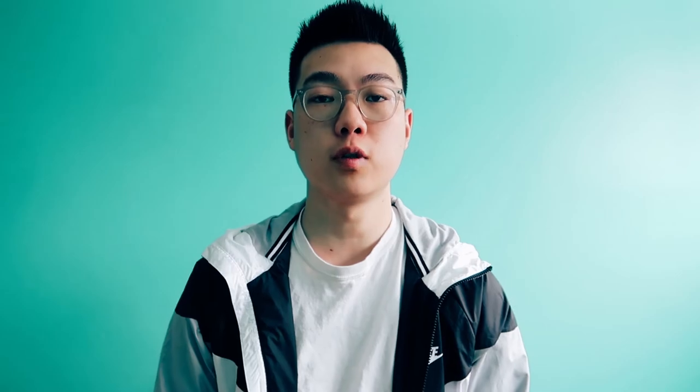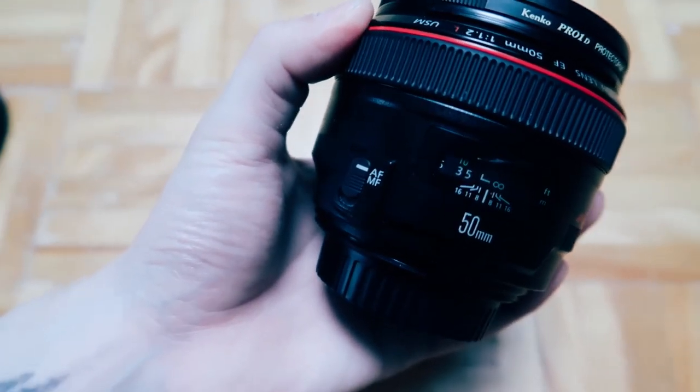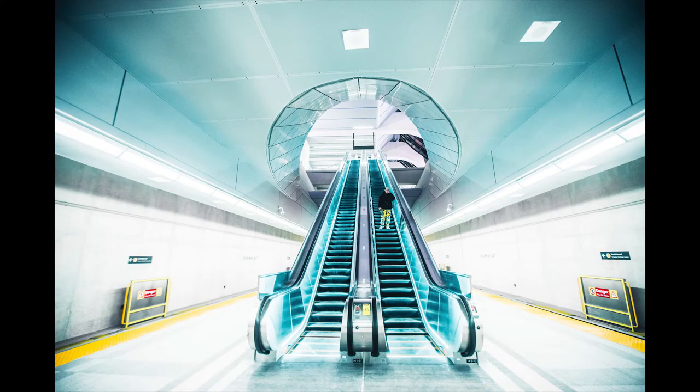Just be sure that the shots are sharp before you start packing up your bags. The 50 1.2 isn't for sharpness — it's more of an artistry lens, it's more about the look. For someone getting this lens, it wouldn't matter to sacrifice some sharpness for the look. The 50 1.2 does get sharper when you increase the aperture to f/2.8 or f/4, but honestly I've never done that because I bought the lens just to shoot at 1.2.